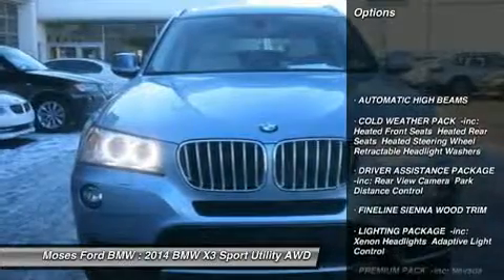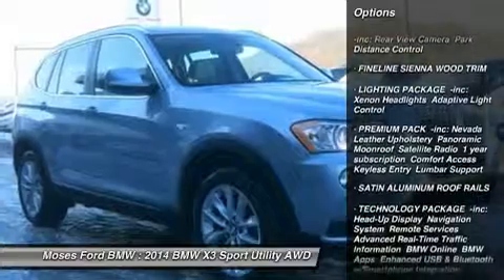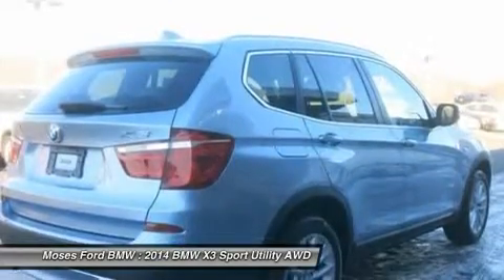power liftgate, turbocharged, premium sound system, aluminum wheels, dual-zone AC, rear spoiler, privacy glass, remote trunk release, steering wheel controls, child safety locks.